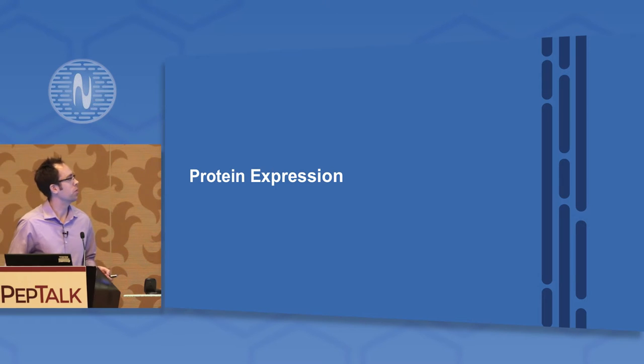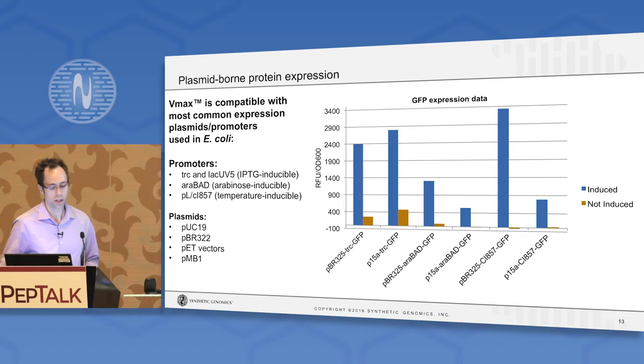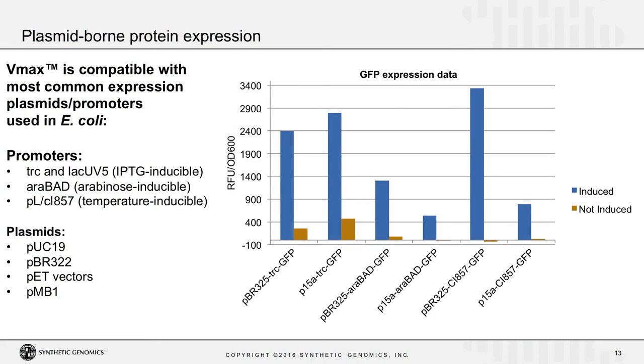But enough about cloning — most of you are here to talk about proteins. We realized that a lot of the bottlenecks in routine laboratory protein expression are the same bottlenecks as in molecular cloning: waiting for things to grow before you can induce them, waiting before you have sufficient biomass to have enough protein to do something useful. So we were curious what VMAX would do for protein expression. We were able to demonstrate that our VMAX strain is compatible with most common expression plasmids and inducible promoters used for E. coli systems — your typical IPTG, arabinose, or temperature-inducible promoters all work very well in VMAX.